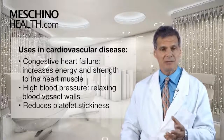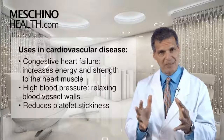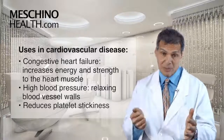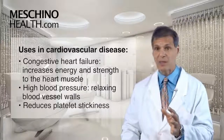It's also been used to help lower high blood pressure. By relaxing the walls of the blood vessels, there's less resistance to blood flow. That lowers the diastolic pressure, and then the heart doesn't have to pump as hard, so that lowers the systolic pressure. So Coleus forskohlii has been used there as well.